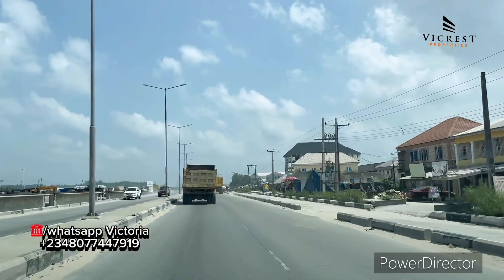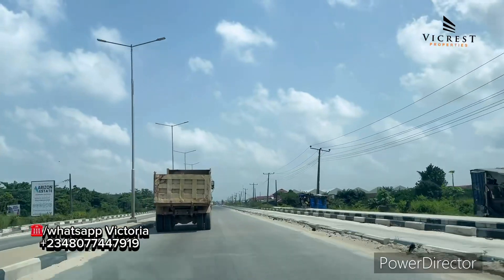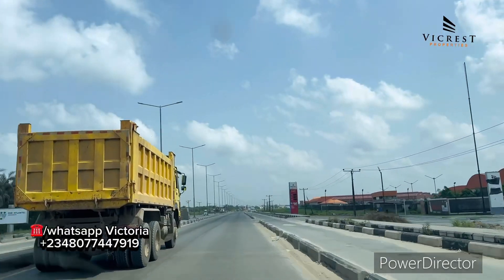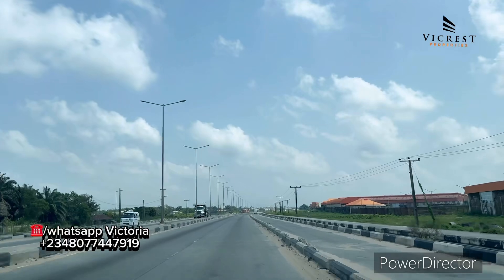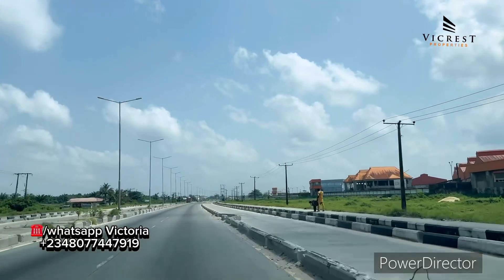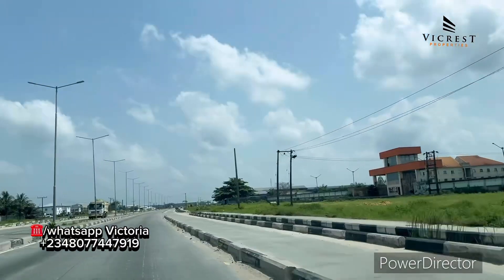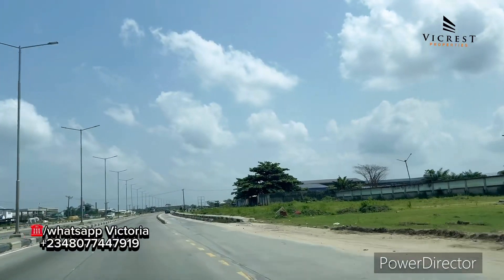We're moving ahead. Just immediately after this estate, we have the local junction. We have Pan-Atlantic University — this is Pan-Atlantic University right here, just a minute away from Eleko Junction. Opposite it, where we have the orange roof, is Eleganza Industries. So we're going to see the proximity from where I started this tour down to the estate I'm taking you to.